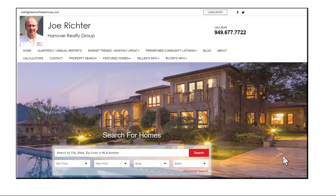Hello, my name is Joe Richter. I'm a real estate broker and an associate broker with Keller Williams Realty. I prepare monthly reports that look at the market trends and home values in 14 communities from Newport through Irvine, Trabuco Canyon, and Ladera Ranch.